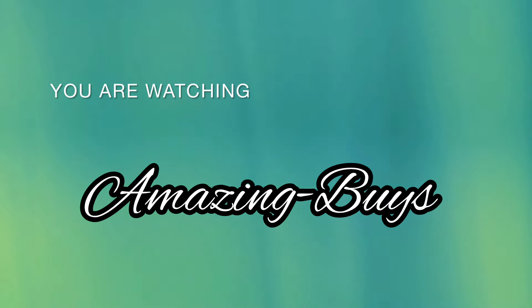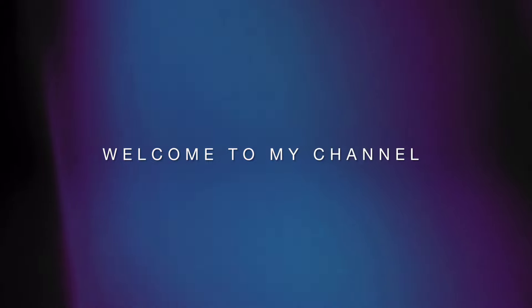Welcome to Amazing Buys where we discuss shopping, fragrance, and do reviews. If you haven't already, go ahead and hit the notification bell, like, and subscribe, and let's see what's new at Five Below.